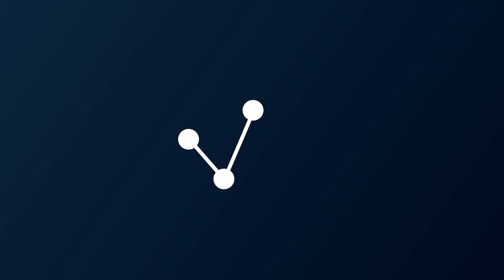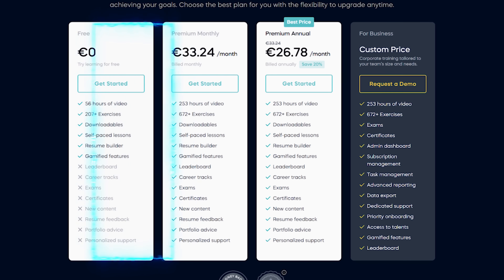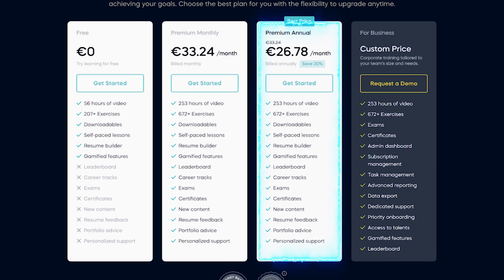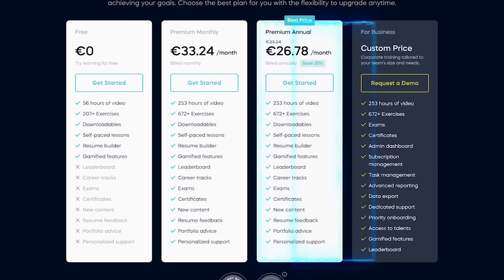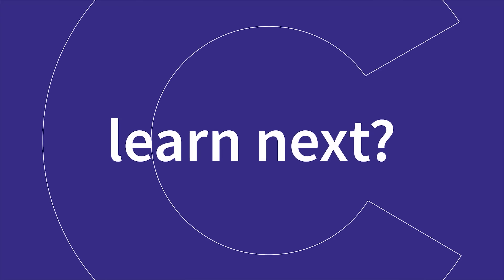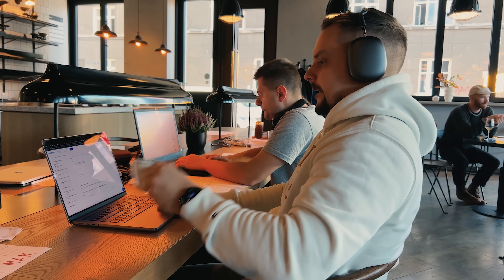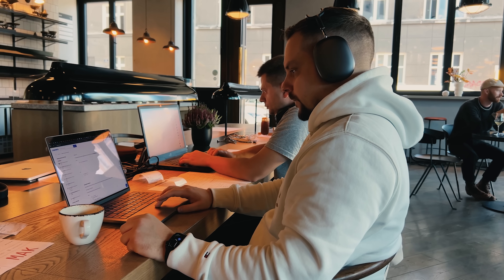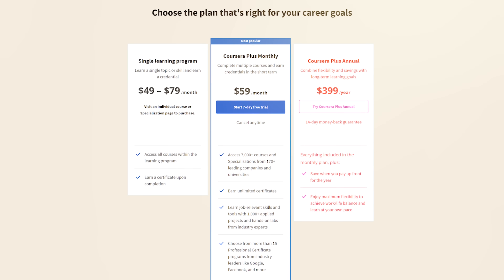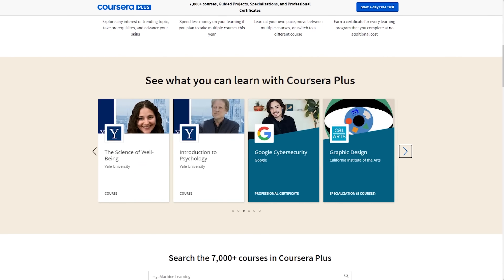On the other hand, 365 Data Science has three plans: free limited access, monthly premium, and yearly premium, plus a custom premium plan for businesses. Paid plans unlock everything on the platform — all courses, materials and features. On Coursera, you can pay for courses one by one, but that won't unlock any extras. If you're aiming for more, there is Coursera Plus subscription, which not only gets you the course you want but opens the door to 7,000 other courses.